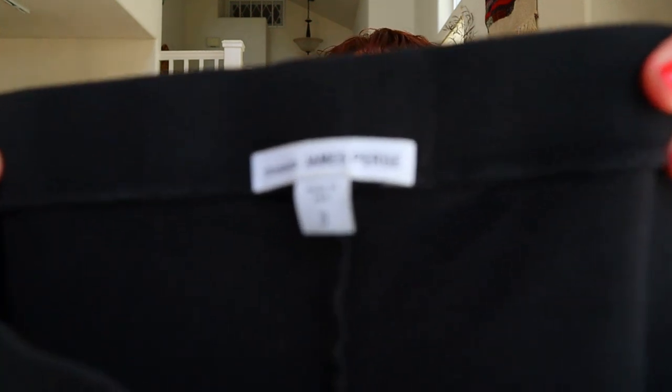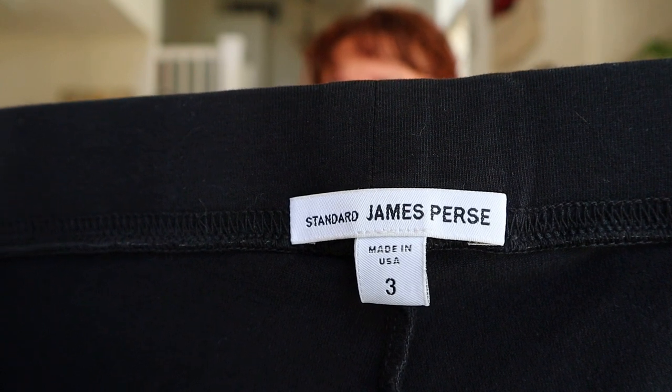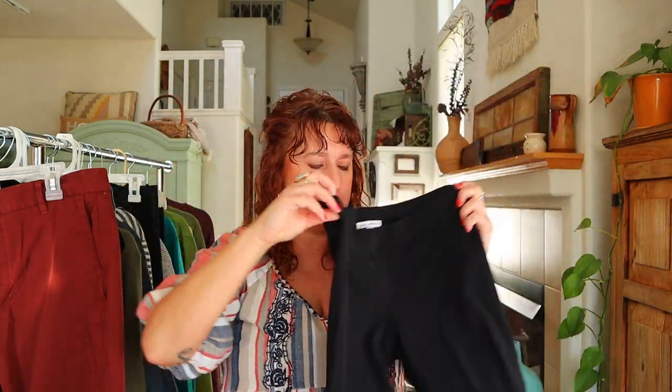Next we have another great brand — Standard James Perse. They do vanity sizing so a 3 is like a large or extra large. This brand is really known for their comfortable, great-feeling fabrics. It's a black pair of leggings — super soft with really amazing materials.